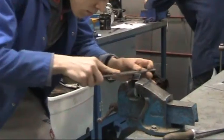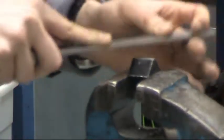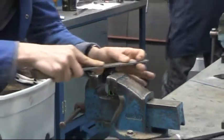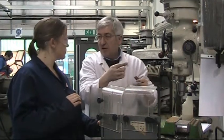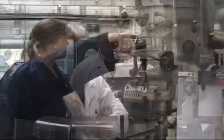Well, some of the apprentices that we've got are doing hand skills, filing, and some of the others are doing milling and turning. The job that I've asked you to do today is on the Bridgeport Milling Machine, where you'll be using what we call a digital readout. As you move a slide, you get numbers that move along, which makes it easier for positioning holes, which is a bit of a forerunner.